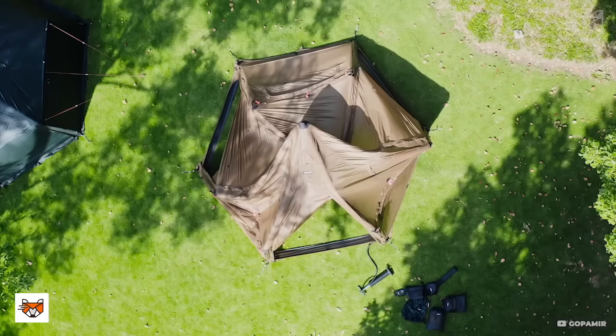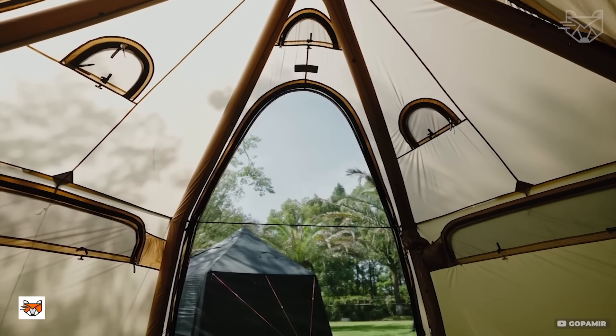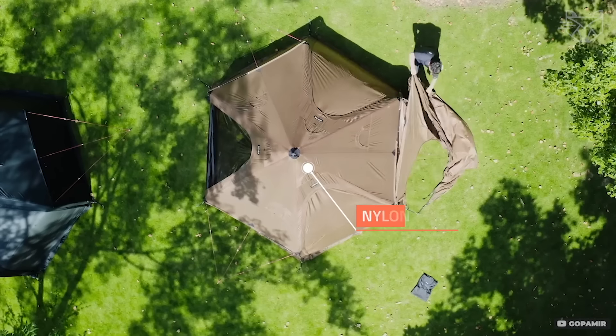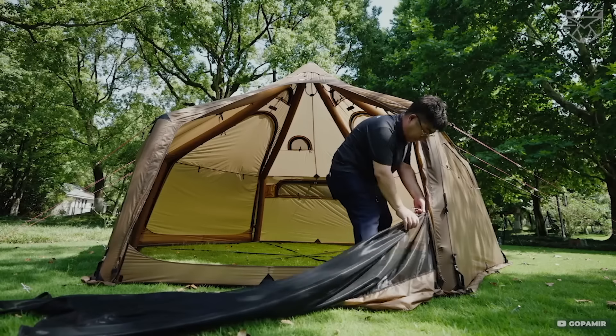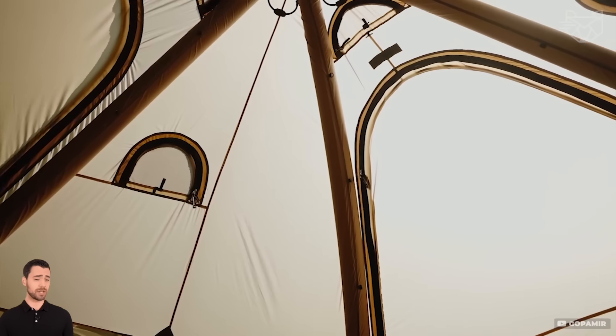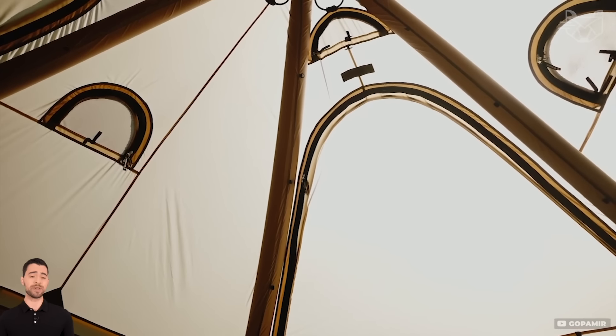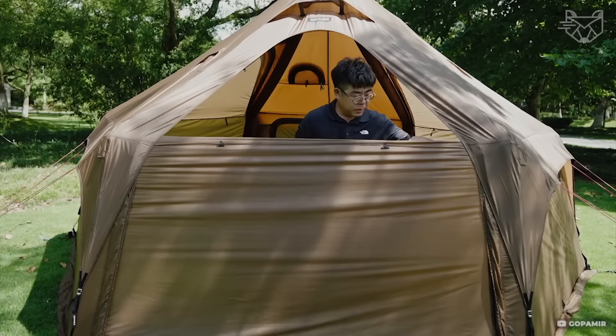Air Shelter is designed for extreme conditions. Its fabric is resistant to strong winds and rain, and the frame consists of inflatable arches that instantly form a strong structure. The tent is equipped with a clever ventilation system and mosquito nets. The spacious inner compartment accommodates up to four people, and the high-quality materials protect against cold and humidity.